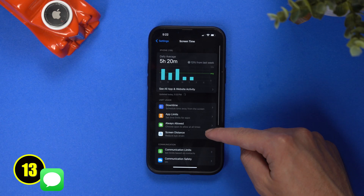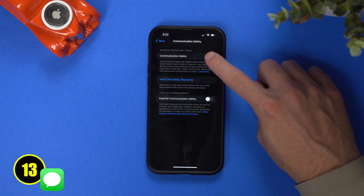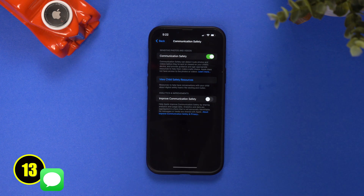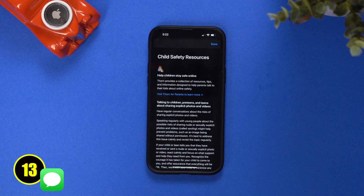Apple now gives the option for adults to prevent any sensitive photos from being automatically shown. You will now get a warning that a sensitive photo has been sent before viewing. This is a feature that was already around for minors but now it has expanded to adults.